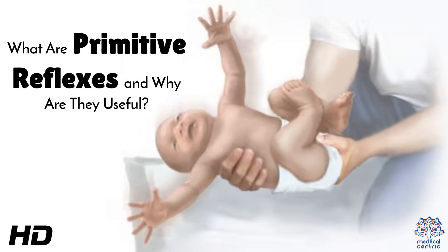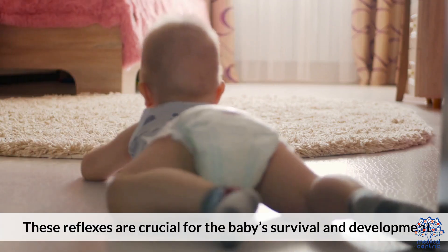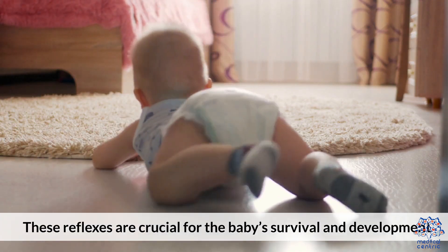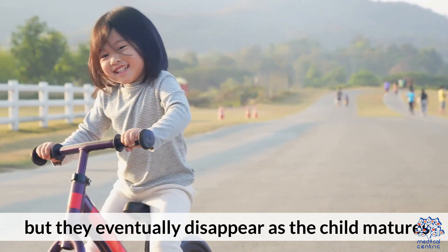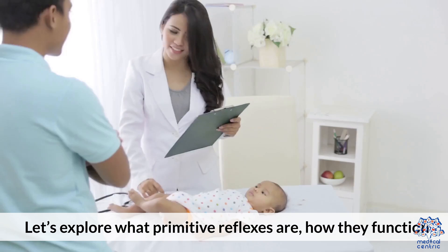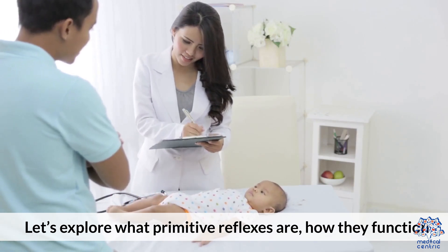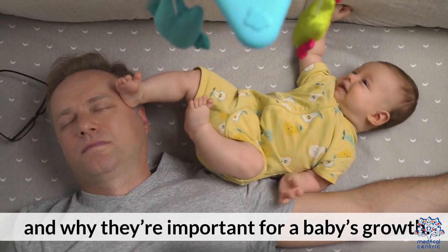Today's medical-centric topic is: what are primitive reflexes and why are they useful? Primitive reflexes are automatic, involuntary movements that babies exhibit during the early stages of development. These reflexes are crucial for the baby's survival and development, but they eventually disappear as the child matures and their nervous system develops. Let's explore what primitive reflexes are, how they function, and why they're important for a baby's growth.